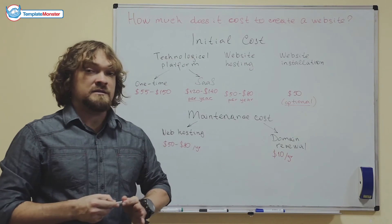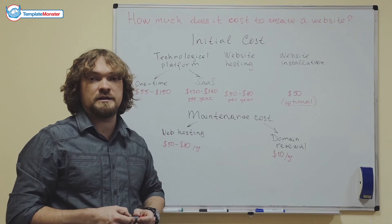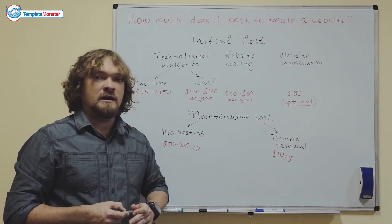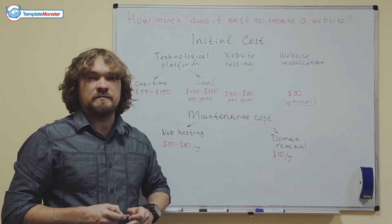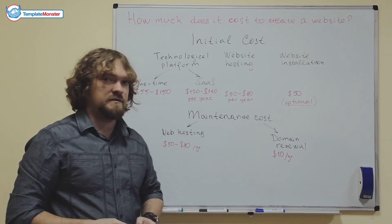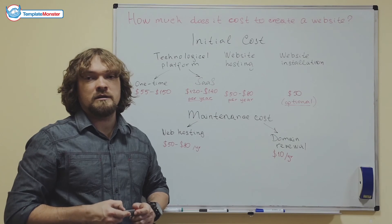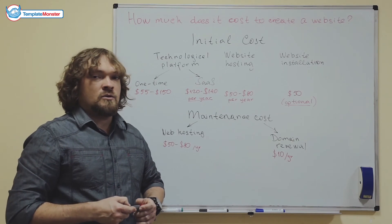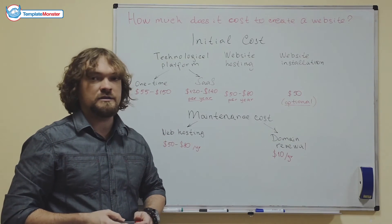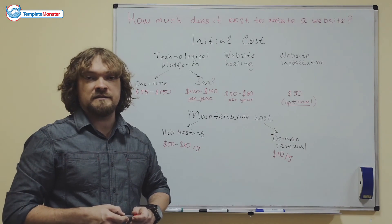Then there's the maintenance cost you have to pay each year to keep your website online. It consists of two basic components: web hosting renewal, which is $50 to $80 a year, and domain name renewal, which is around $10 a year. As you can see, the maintenance cost is well under $100 every year — and that's not a lot, especially as a business investment.